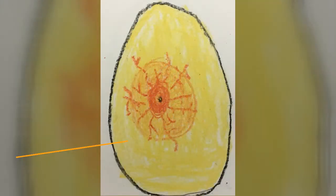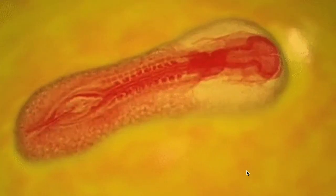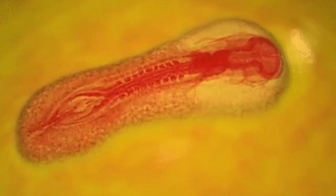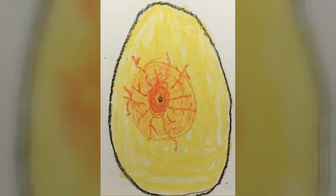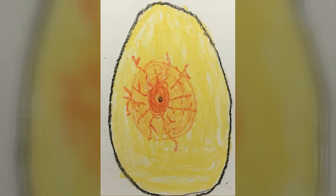Today is day six, and our baby duck is starting to form body parts like wings, feet, legs, and a beak. Our little duck has a little black spot now — you can see in the picture, that's the eye of the duck. So what do you notice about the egg picture that you can see?